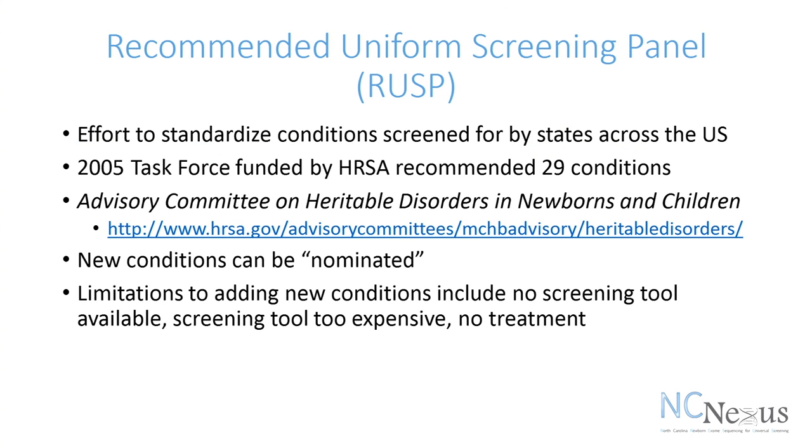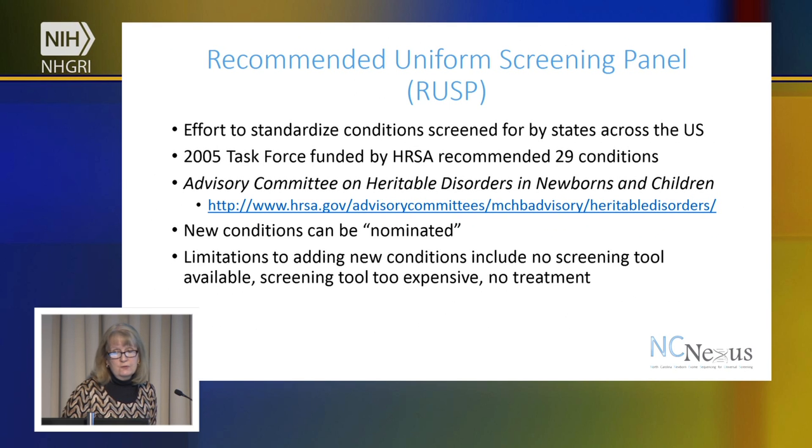A number of years ago, additional conditions were able to be detected through newborn screening, but there was a lot of variability in the country between one state to another. Some states were only testing for three or four conditions, and other states were testing for up to 29 or 30 different conditions. So, in order to make a more standardized number of conditions across the U.S. screened for in each state, there was a task force organized through HRSA that recommended 29 conditions.